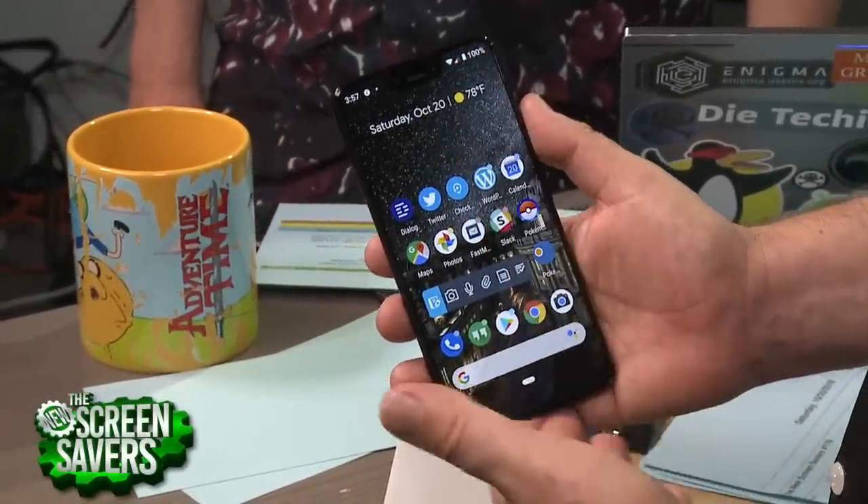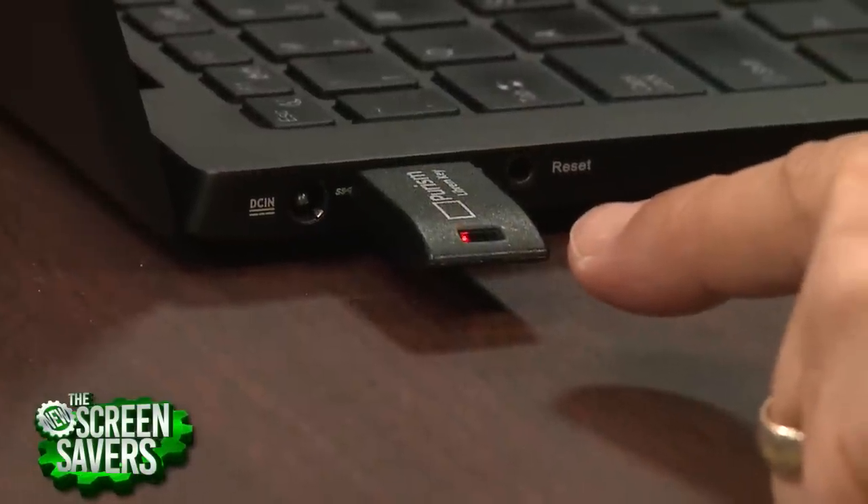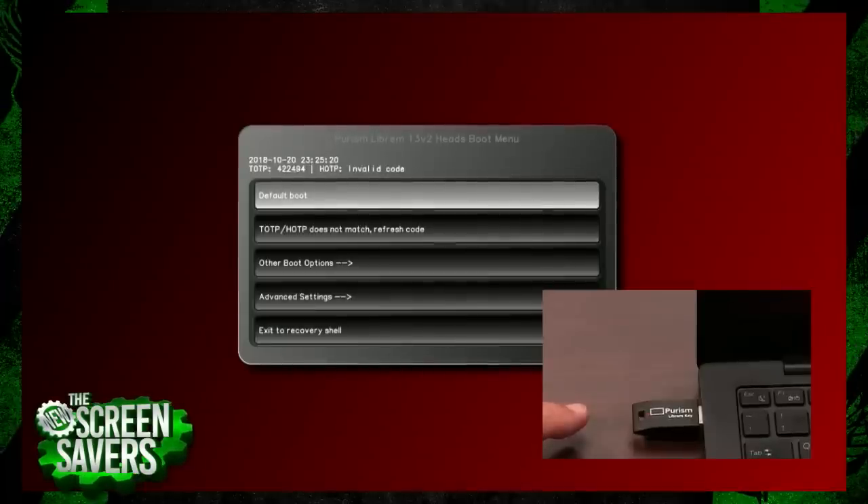Hands-on with the Pixel 3 XL, tamper detection for your PC with Purism's Librem Key, and Netgear's all-in-one smart speaker and mesh router. Live from the TWIT studios in Petaluma, California, it's the New Screensavers.